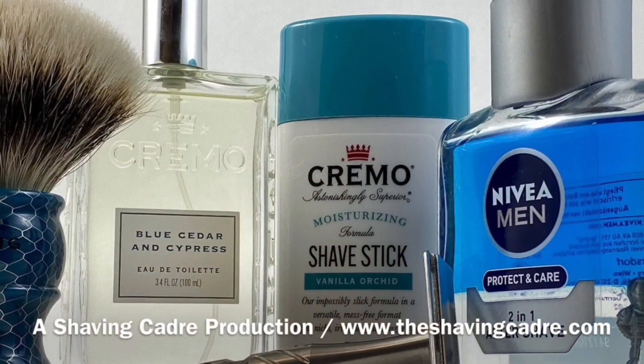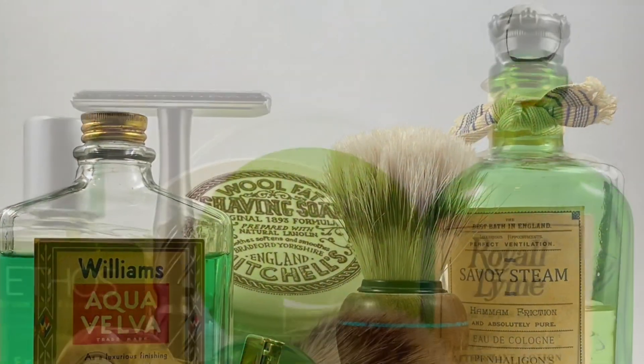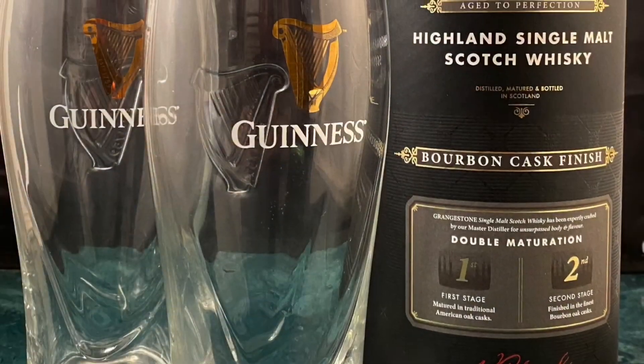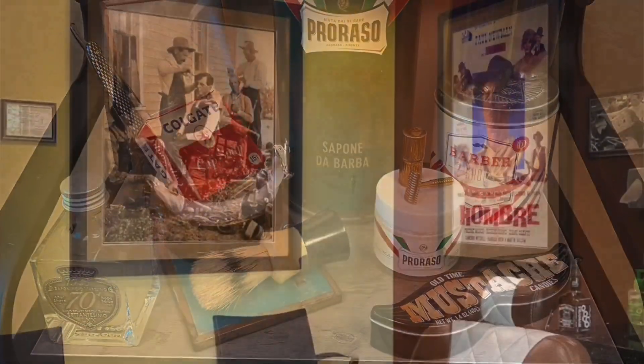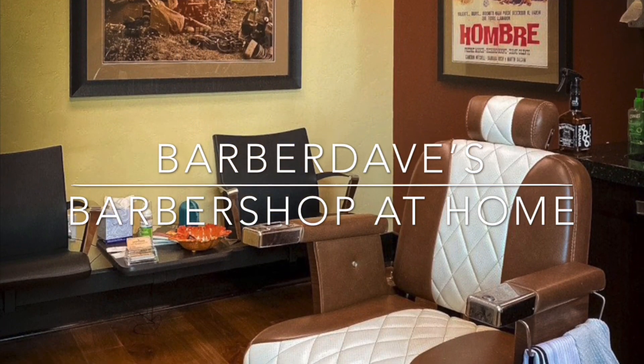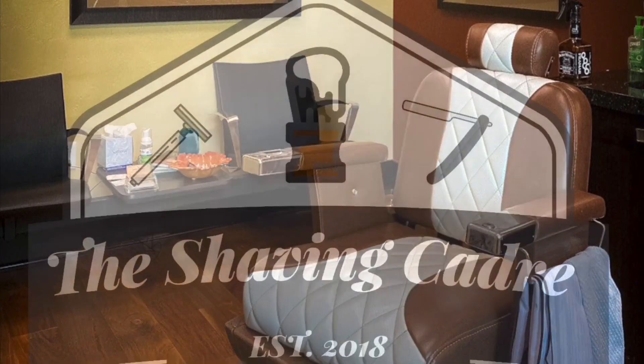So that's it for our shave. Thank you so much for joining me at Barber Dave's Barbershop at Home. I'm Barber Dave. Check out TheShavingCadre.com. And don't forget Victory Shaving Company at www.VictoryShavingCompany.com. Thanks and have a great day. You're welcome, thank you.